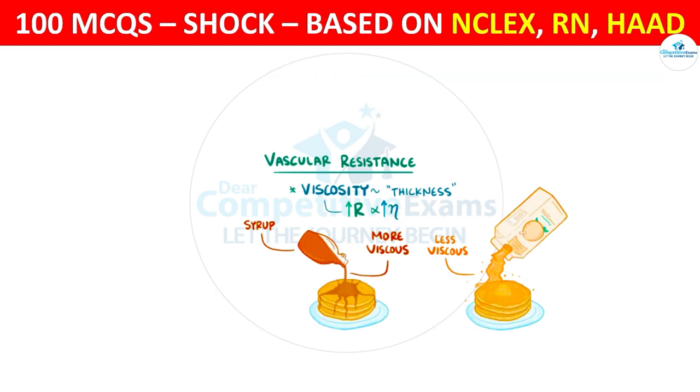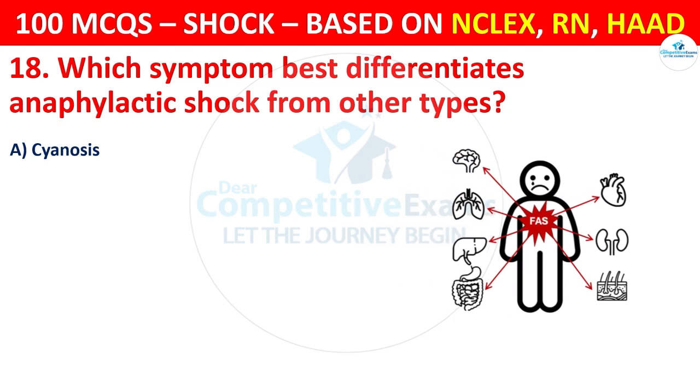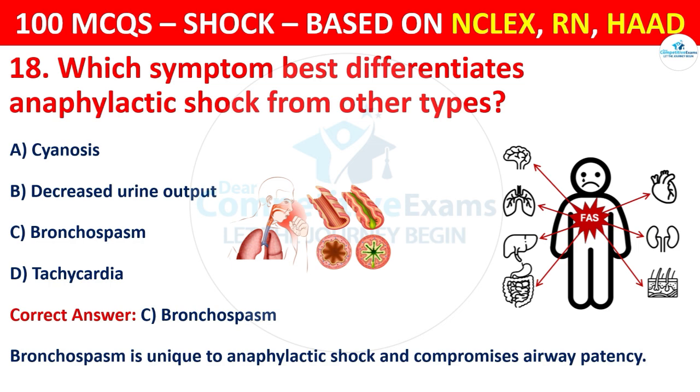Question 18: Which symptom best differentiates anaphylactic shock from other types? Options are: Cyanosis, Decreased urine output, Bronchospasm, or Tachycardia. The correct answer is C, that is bronchospasm. Bronchospasm is unique to anaphylactic shock and compromises airway patency.